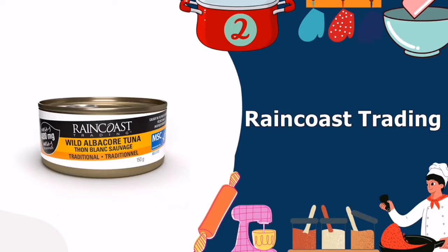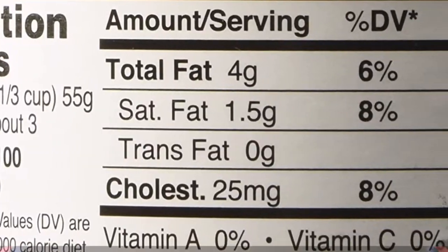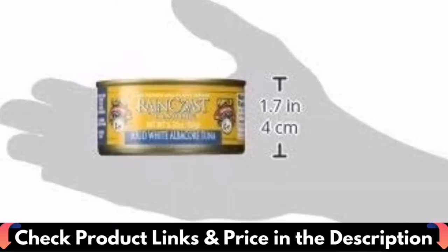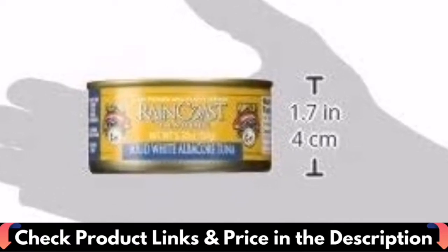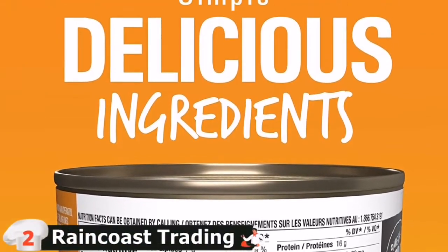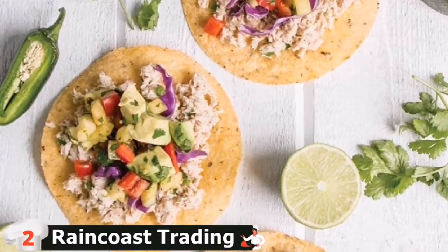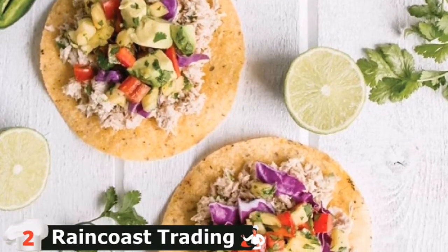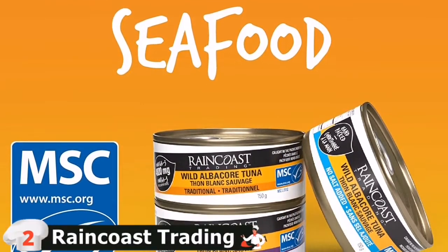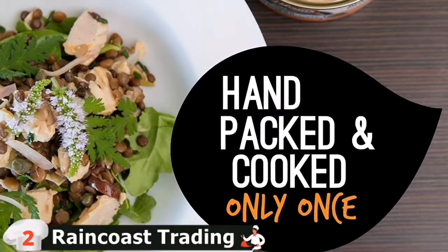Number 2 in our list is Raincoast Trading Wild Albacore Tuna. Raincoast Trading Tuna is responsibly sourced and is pole and line-caught from the Pacific Northwest. Raincoast Trading products are 100% traceable from can to boat. Fish is rich in omega-3 fatty acids and healthy protein which supports brain development, heart and overall health. Tuna is a great source of protein and is keto and paleo-friendly. With no oil or water added, our canned tuna doesn't need to be drained.